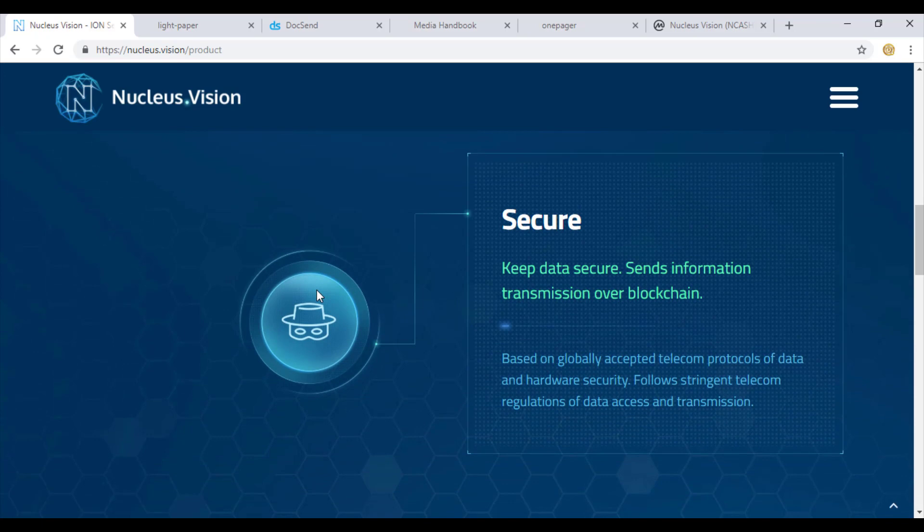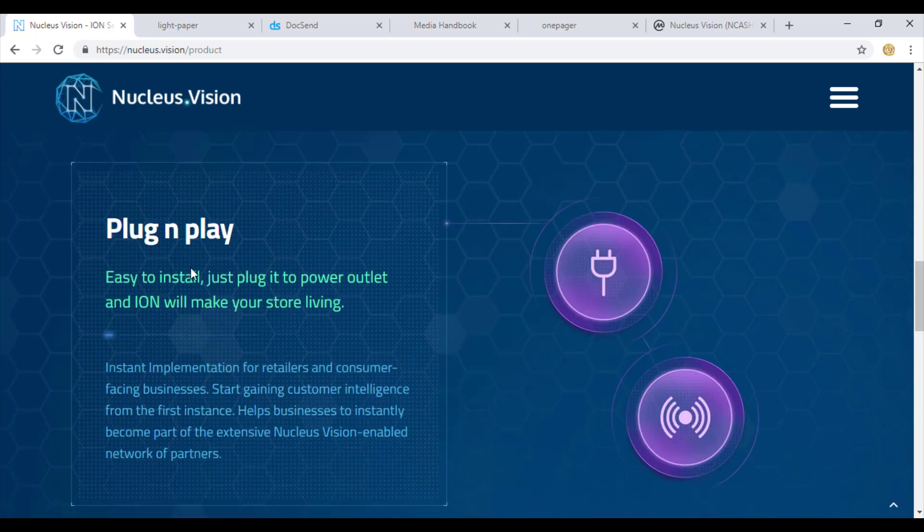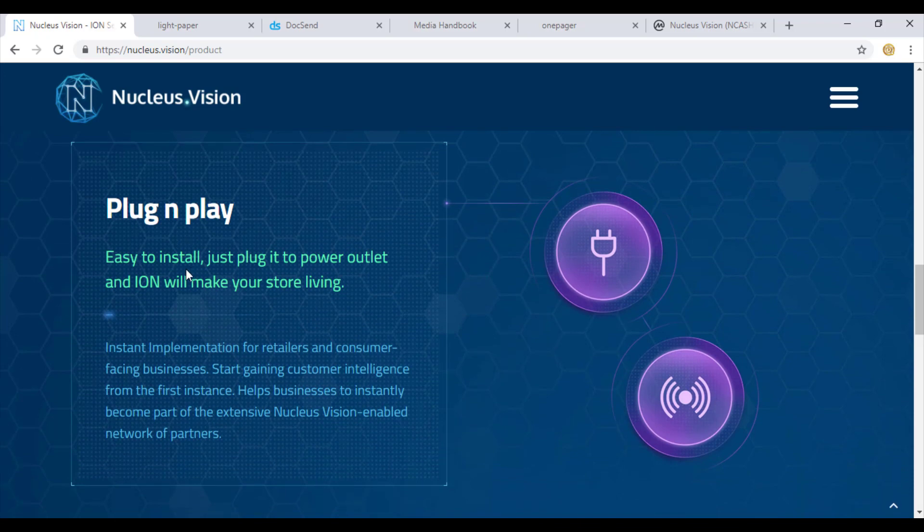Regarding data security, the real-time information transmitting from retailer to customer and back is all transferred on a layer of neuron backed by blockchain technology. Blockchain offers a very secure and sound transmission system for any data, financials, or transactions. If you are working on a smart contract, your confidential data is safe. The last stage is plug and play - all you need is to plug it into a power outlet and your ion sensor will start acquiring data in nearby locations.